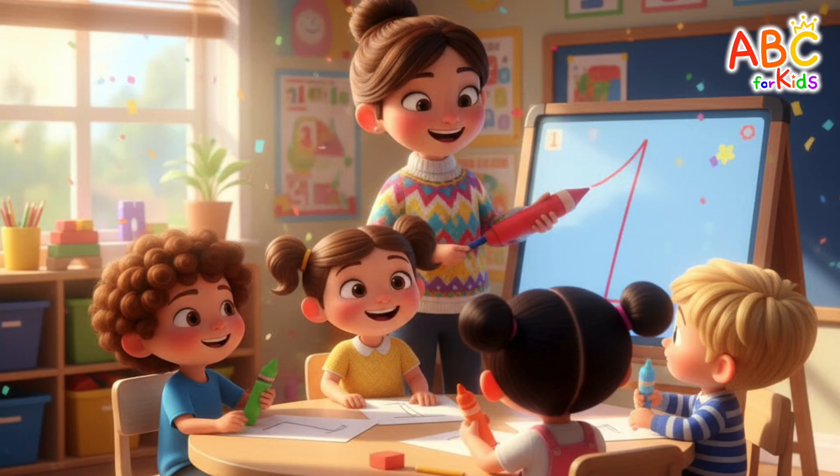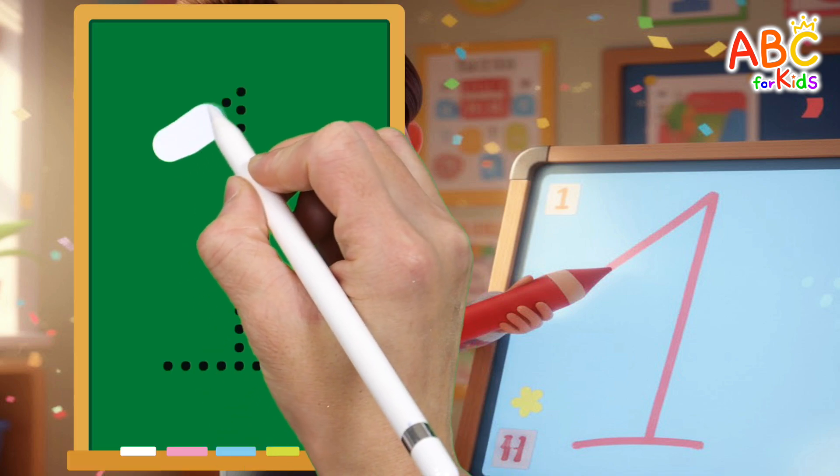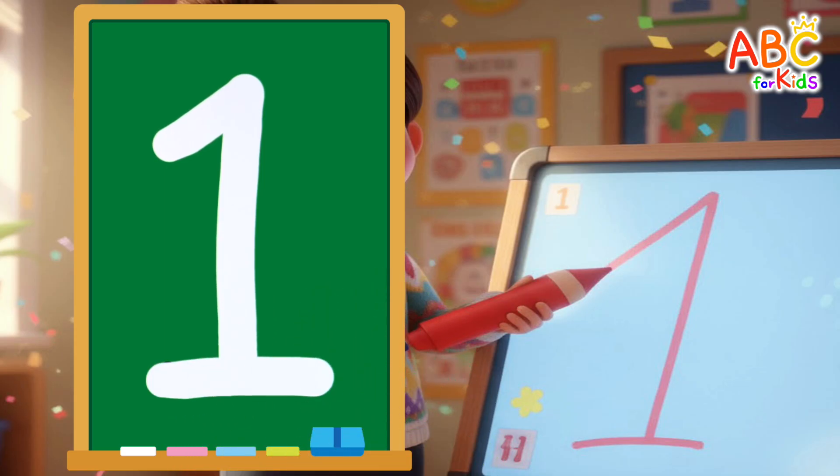We're learning numbers with our teacher at kindergarten! The teacher wrote the number one. Shall we try writing it too? One — that's wonderful!